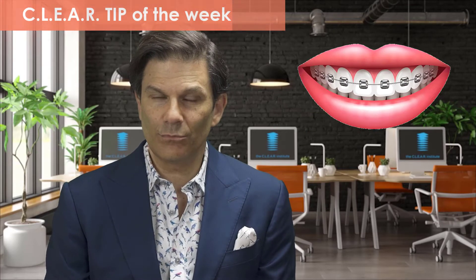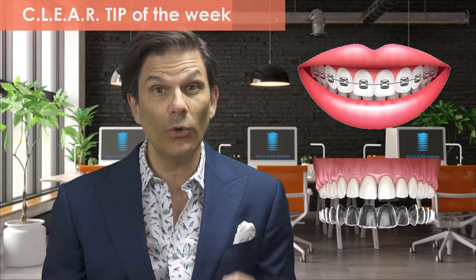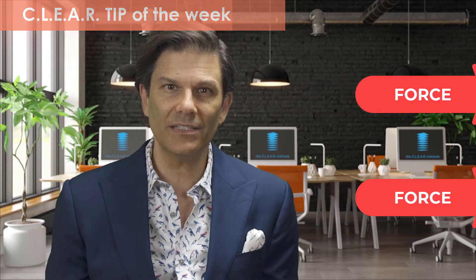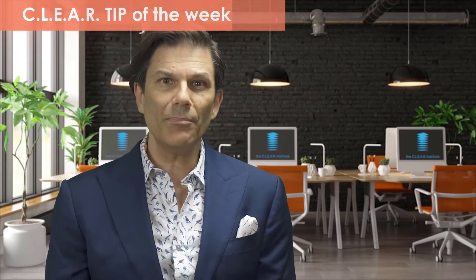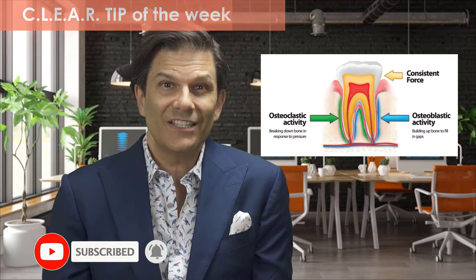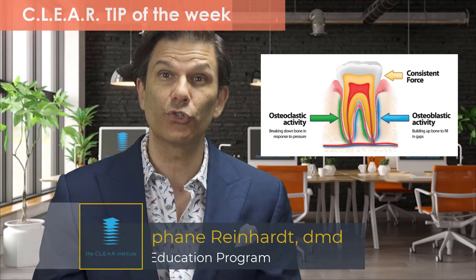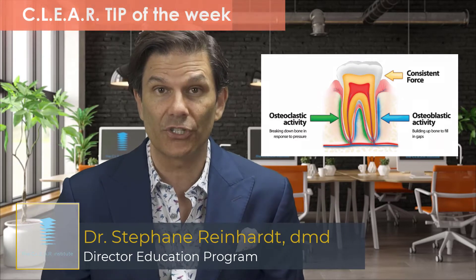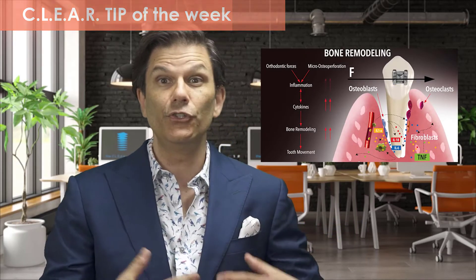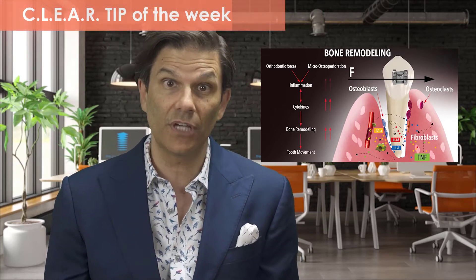It's clear that braces don't move teeth, and clear aligners don't move teeth — only force can move teeth. Orthodontic tooth movement is only possible if we apply a force on a tooth. What happens is the bone surrounding teeth can then be stimulated and induced into remodeling itself. When a light force is applied against a tooth to move it in a given direction, bone will resorb in the direction that the tooth is moved, and new bone will be deposited on the opposite side where the tooth comes from.